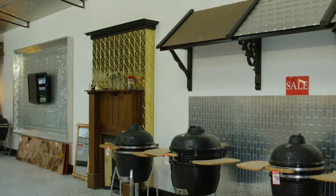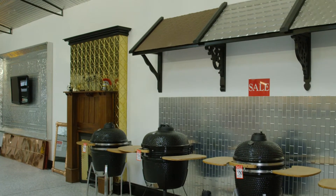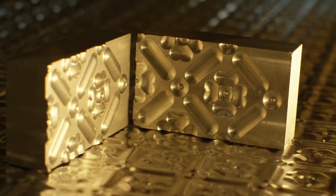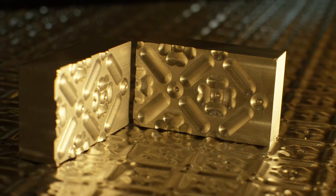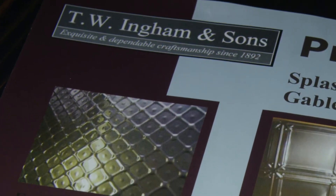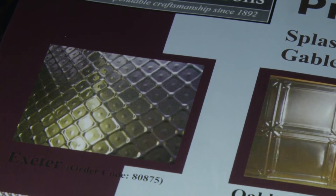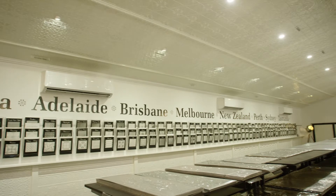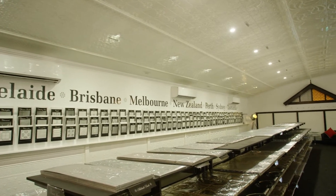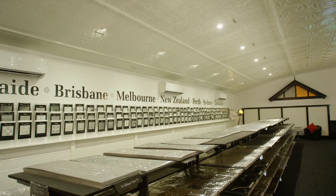It's fair to say Australian Press Metal are pioneers when it comes to pressed metal, as even the dies for the designs are original from South Australian manufacturer T.W. Ingham's, dating back to 1892 and restored by Australian Press Metal for use today. They press their designs in quality O-grade aluminium and also copper or brass.